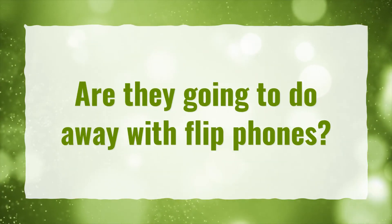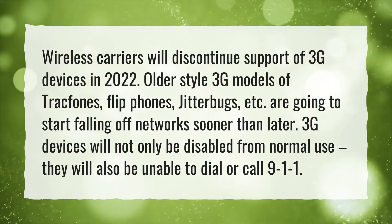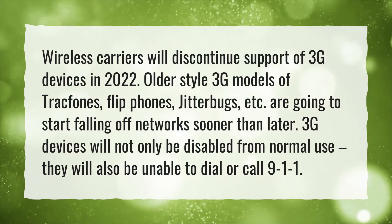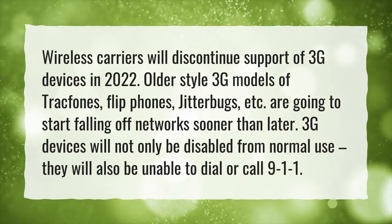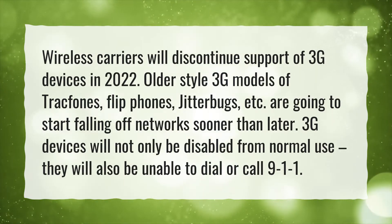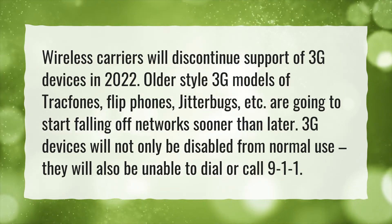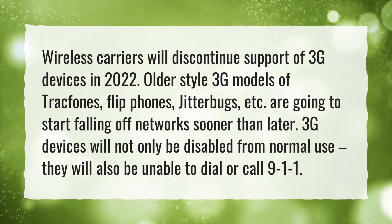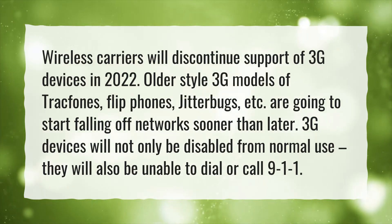Are they going to do away with flip phones? Wireless carriers will discontinue support of 3G devices in 2022. Older-style 3G models of track phones, flip phones, Jitterbugs, etc. are going to start falling off networks sooner than later. 3G devices will not only be disabled from normal use — they will also be unable to dial or call 911.